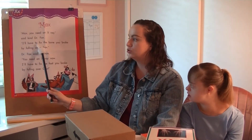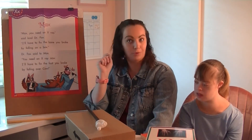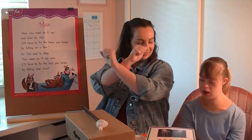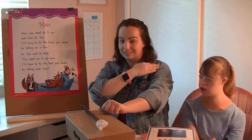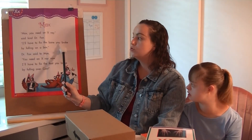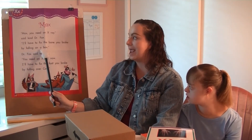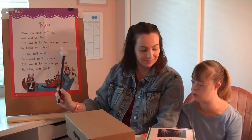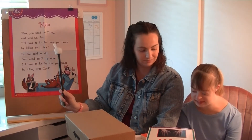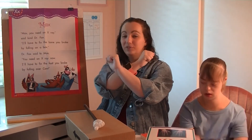I'll have to fix — did you hear it? In the word fix, so what do we do? X. The last sound in fix — X. The bone you broke by falling on a box — fox. There it is again. What's the last sound in the word box? Good. So what do we need to do? Yes. Hopefully you're following along at home.